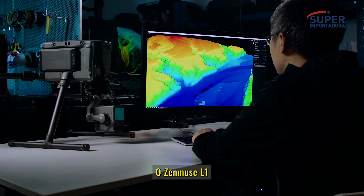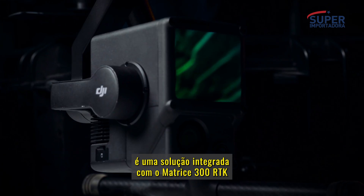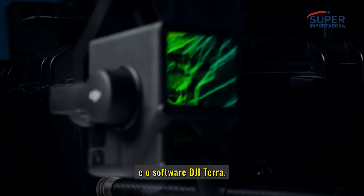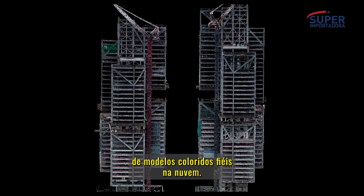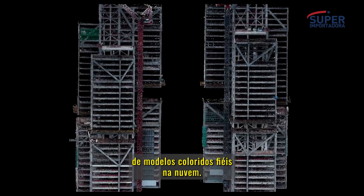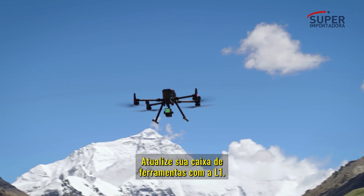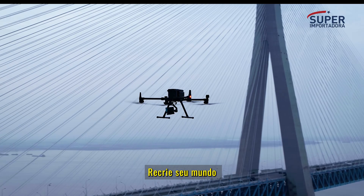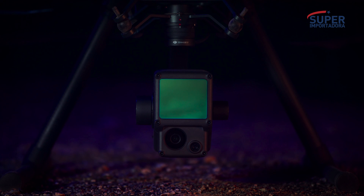The Zenmuse L1 forms an integrated solution with the Matrice 300 RTK and DJI Terra. This combo changes the game for the quick creation of true color point clouds and reality models. Upgrade your toolbox with the L1. Recreate your world in vivid 3D. The Zenmuse L1.